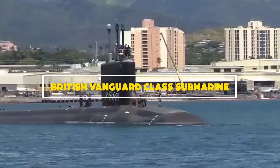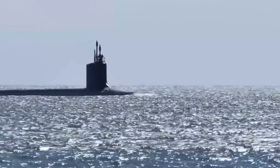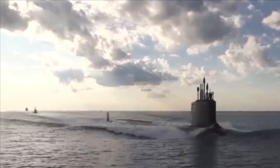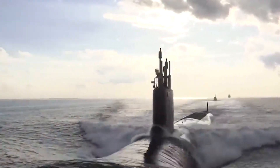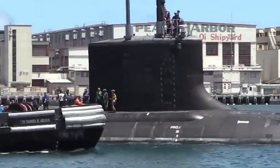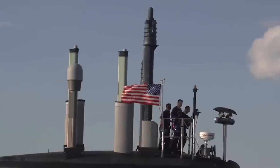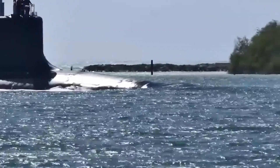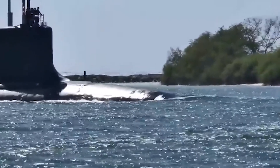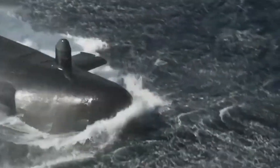Number 2: American Virginia-class submarine. The Virginia-class submarines represent the pinnacle of American undersea warfare capabilities, showcasing unparalleled versatility and technological sophistication. These nuclear-powered attack submarines (SSNs) are designed for a wide range of missions, including anti-submarine warfare, intelligence gathering, and precision strike operations. With a length of approximately 115 meters and a displacement exceeding 7,800 tons, equipped with state-of-the-art sensor systems and a diverse arsenal of torpedoes and missiles, they excel in both offensive and defensive roles. Their modular design allows for rapid upgrades and enhancements, ensuring they remain at the forefront of maritime technology. The Virginia-class submarines play a pivotal role in safeguarding American interests and maintaining maritime superiority in contested environments.